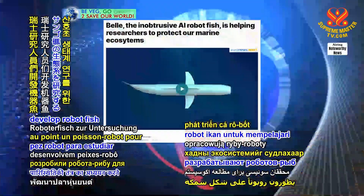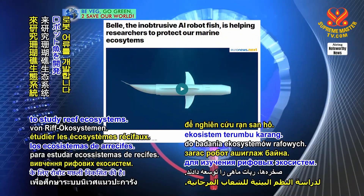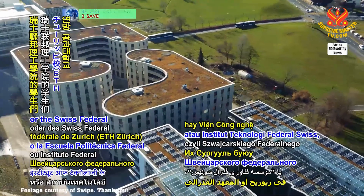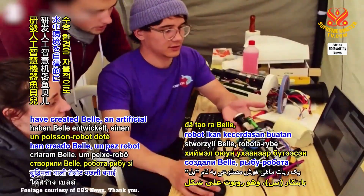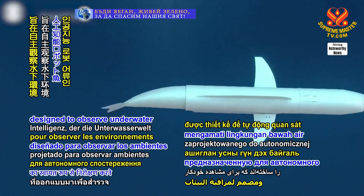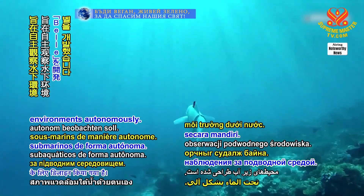Swiss researchers developed a robot fish to study reef ecosystems. Students from ETH Zurich, the Swiss Federal Institute of Technology, have created BEL, an artificial intelligence robot fish designed to observe underwater environments autonomously.